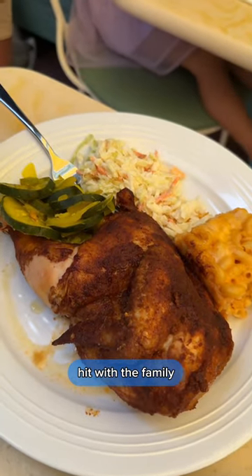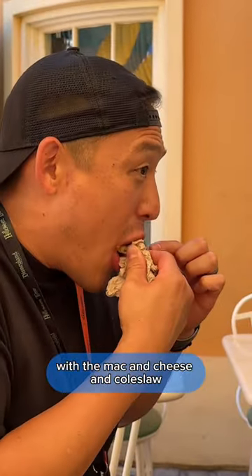The portions here were a huge hit with the family. The Cajun half-spiced chicken plate was a fan favorite, with the mac and cheese and coleslaw.